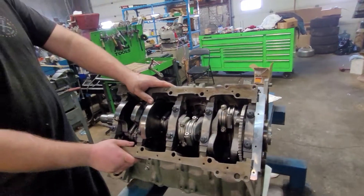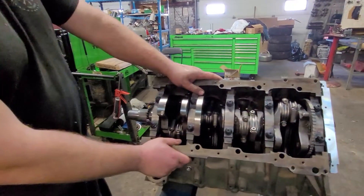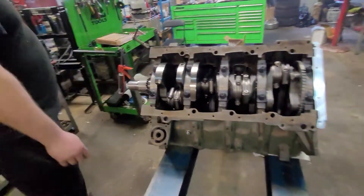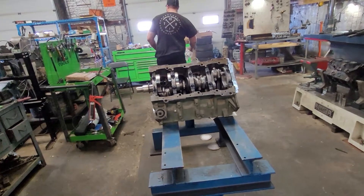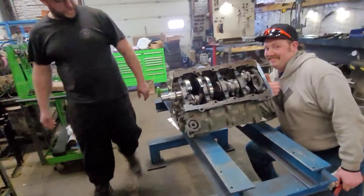Only one piston gave us grief, and it was the second one. It just popped out a little bit. When you tap them in, you just got to make sure they go in smooth. Well guys, we are so close. I guess the next step is — we put a cam in this. Yep. Let's do it.